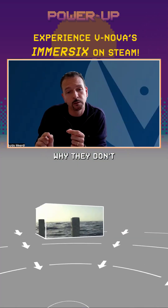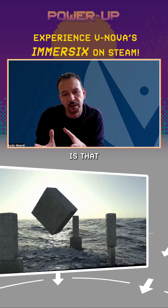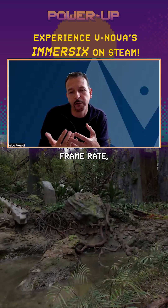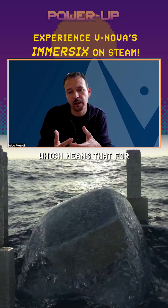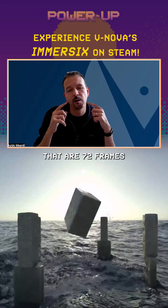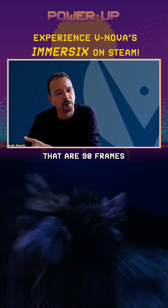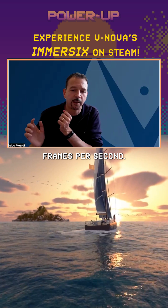The reason why they don't cause sickness in Vinova Presence is that it allows full display frame rate — which means that for headsets that are 72 frames per second, it does 72 frames per second, and for those that are 90 frames per second, it does 90 frames per second.